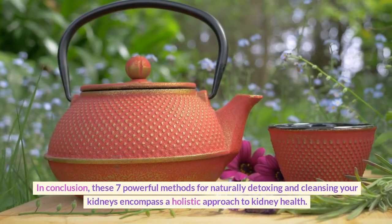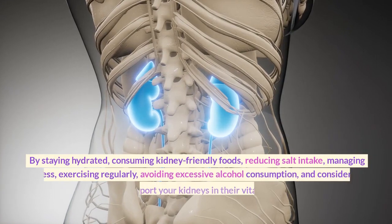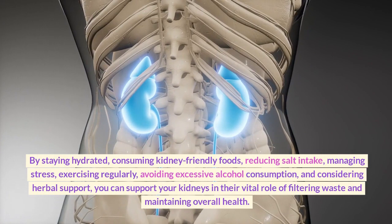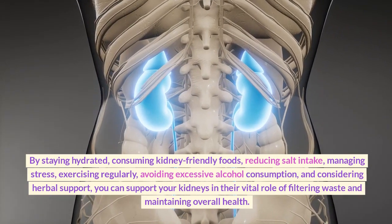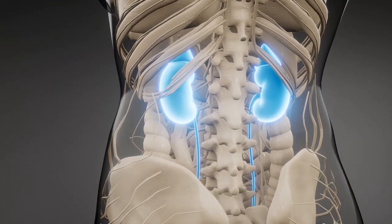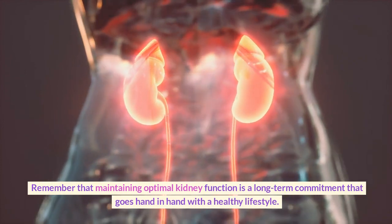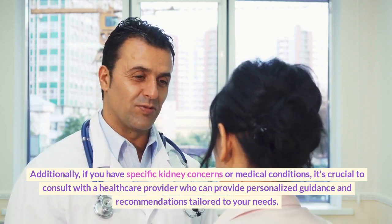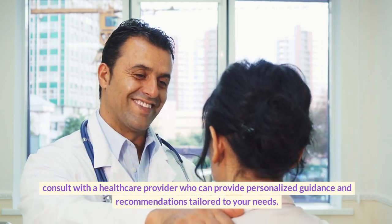In conclusion, these seven powerful methods for naturally detoxing and cleansing your kidneys encompass a holistic approach to kidney health. By staying hydrated, consuming kidney-friendly foods, reducing salt intake, managing stress, exercising regularly, avoiding excessive alcohol consumption, and considering herbal support, you can support your kidneys in their vital role of filtering waste and maintaining overall health. Remember that maintaining optimal kidney function is a long-term commitment that goes hand-in-hand with a healthy lifestyle. If you have specific kidney concerns or medical conditions, it's crucial to consult with a healthcare provider who can provide personalized guidance and recommendations tailored to your needs.